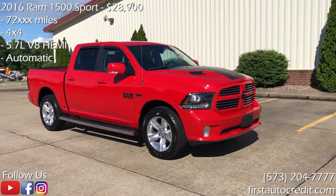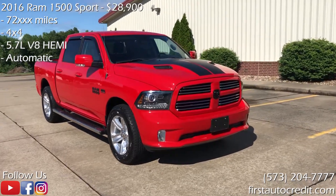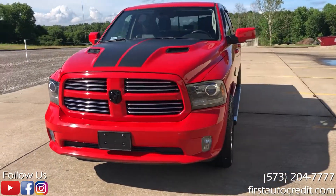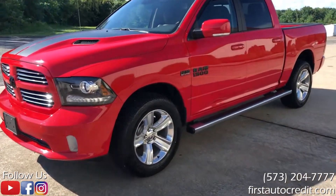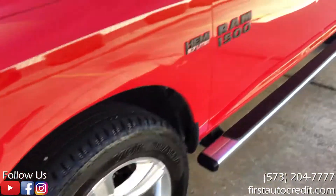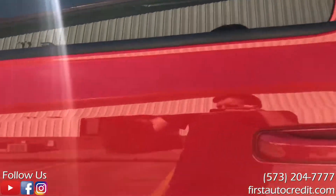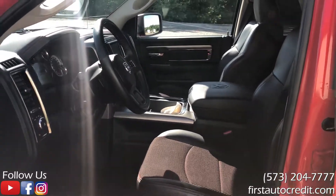Hey everyone, just want to do a quick video on this trade we just got in. This is a 2016 Ram 1500 four-wheel drive with a 5.7 liter Hemi engine. This is a really sharp-looking truck — it's got good tires, they're in good shape, and this thing is loaded up. It's got power heated seats and nav.